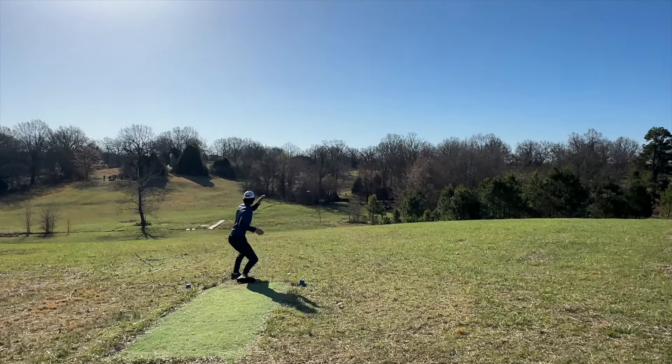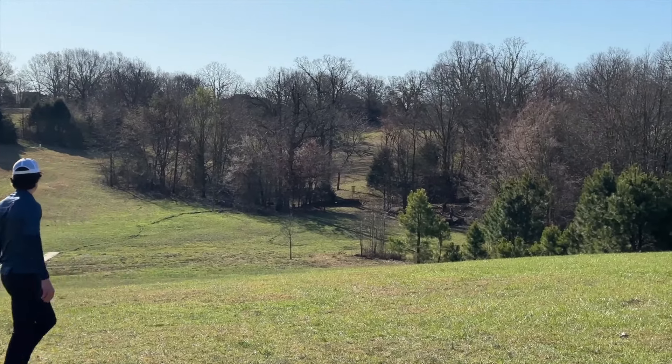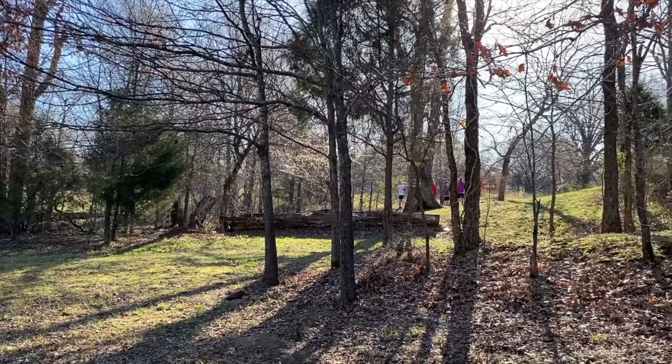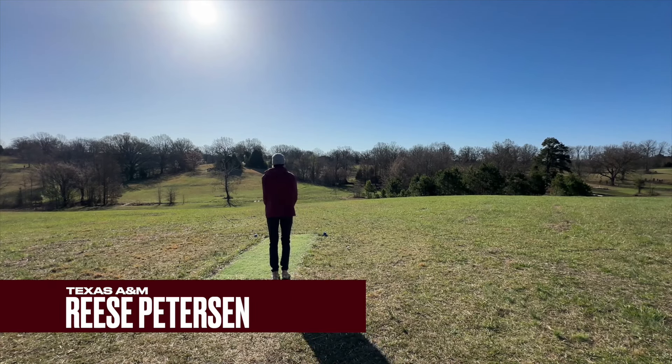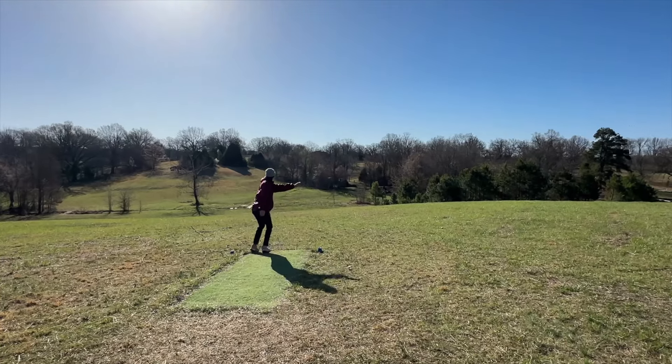The OB definitely comes into play quicker than you might think, but look at this drive here — parked. That is so beautiful. This is the blue tee, so it's a little bit shorter than the gold tee that a lot of the pros play, but really a very impressive accomplishment.